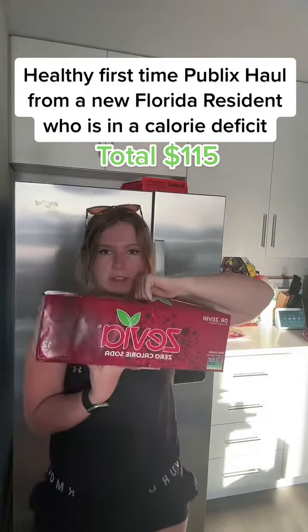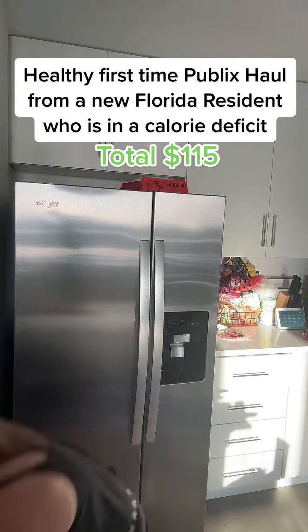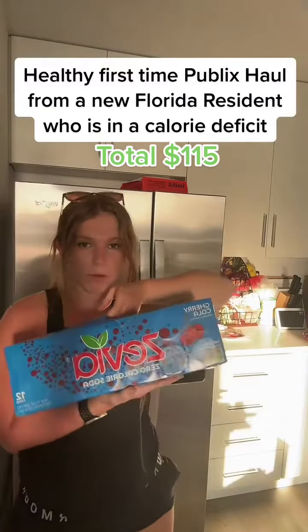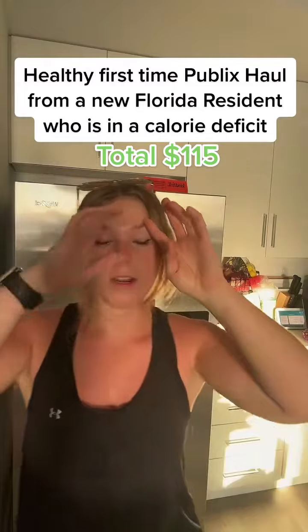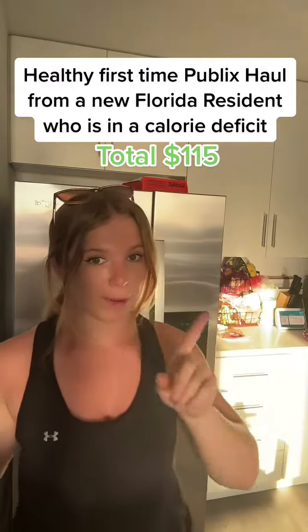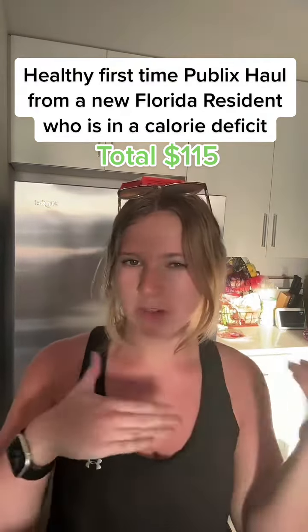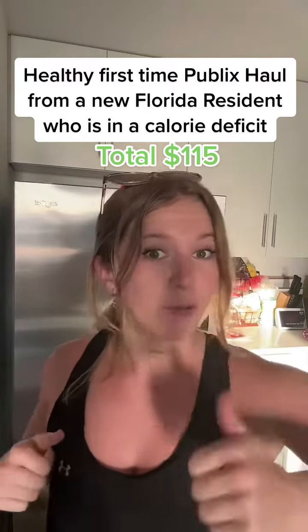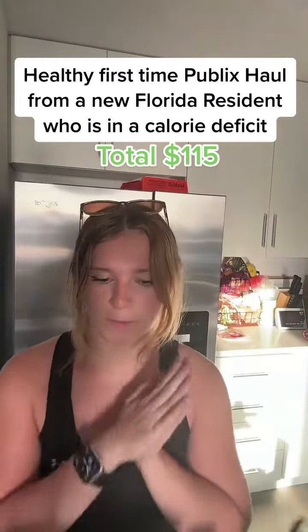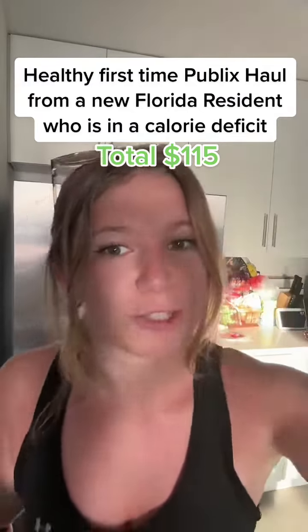Got the Zevia — got Dr. Zevia, and I love Cherry Cola Zevia. That's it guys, that is the haul. That is what $115 looks like at Publix. Did I like my experience here? Yes, they had a lot more organic stuff than I thought. Will I still be going to health food specific stores? Yes, because that's where I get my eggs and all of that, but overall Publix was really good and I'm really happy with the results. Hopefully you guys liked the video — don't forget to follow, and thanks for watching. Bye!